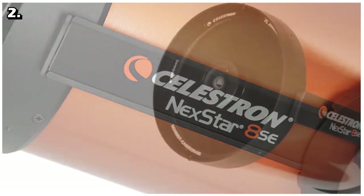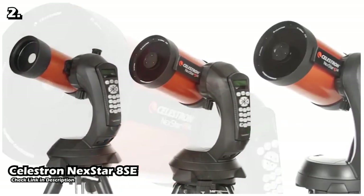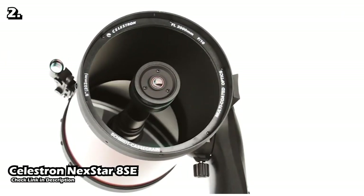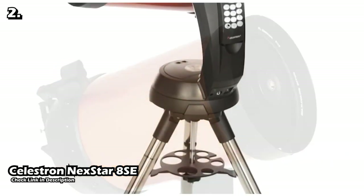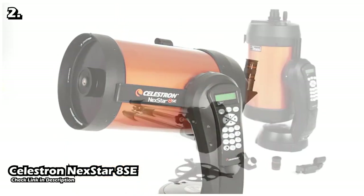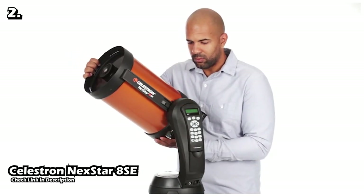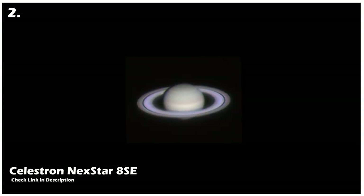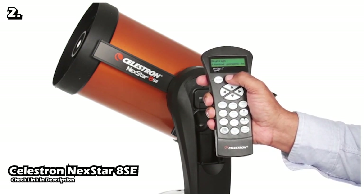Our second telescope is the Celestron NexStar 8SE. This is one of the most popular telescopes for deep space objects. It is a motor-driven compound telescope with an 8-inch aperture, and its design allows it to capture fine details from galaxies and other deep space objects. The single-fork arm construction makes it easy to assemble and take down, and it weighs only 16 pounds (7.25 kg), so it's easy to transport to your favorite dark sky location. Its SkyAlign feature makes it easy to set up go-to and tracking functionality using any three bright celestial objects, and it has a database of 40,000 objects. Once set up, you just select the object and the computerized motor will slew and track it so it never goes out of the eyepiece.